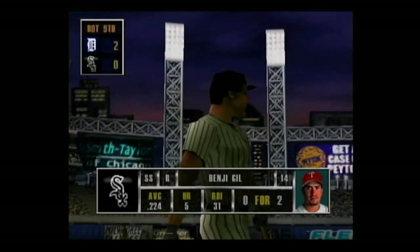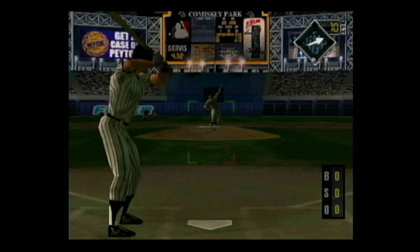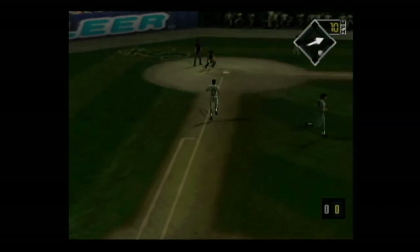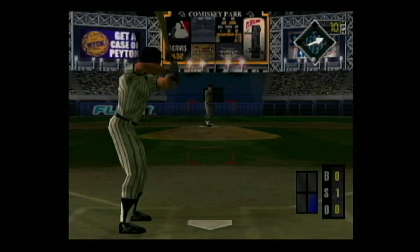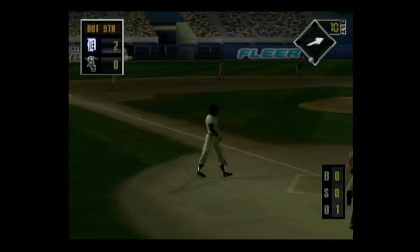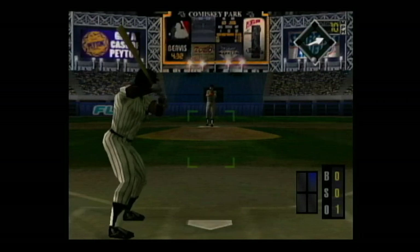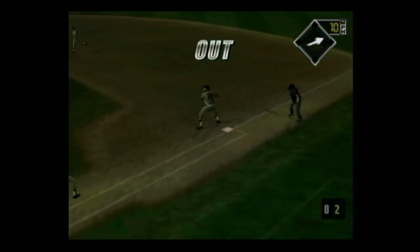Coming up, Benji Gill — he's 0 for 2. The pitch is popped up into foul territory. The count is 0-1. Hard smash to first base — he makes the catch. In the batter's box, Ray Joram — he struggles against lefties. Hard smash to second base, the throw — he's out. There was no doubt about that out.